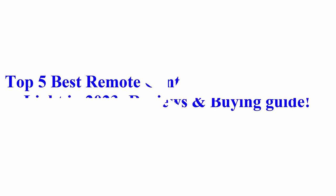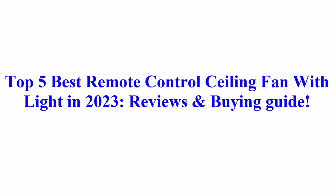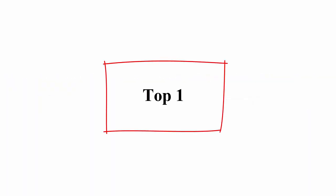Welcome to Best Quality Reviews. Top 5 Best Remote Control Ceiling Fan with Light in 2023 Reviews and Buying Guide.